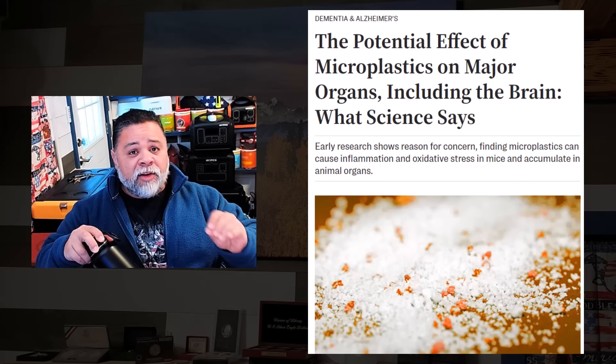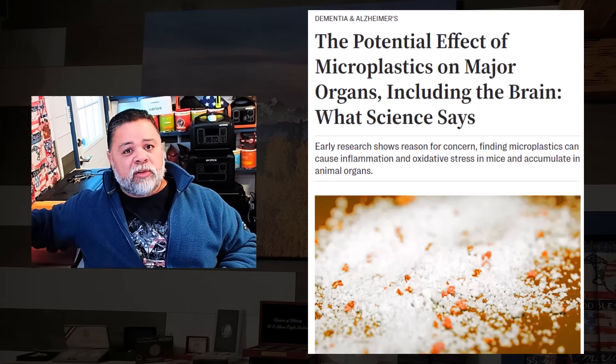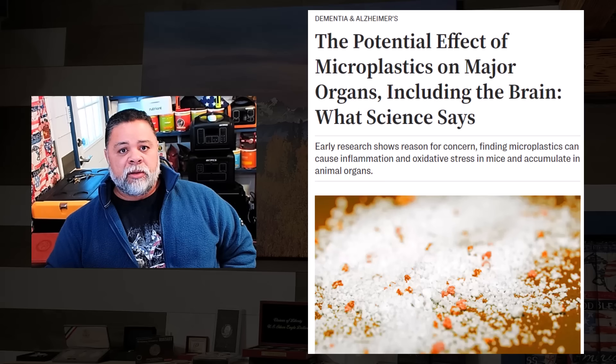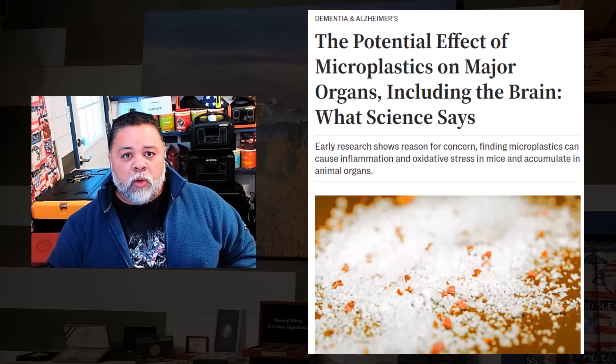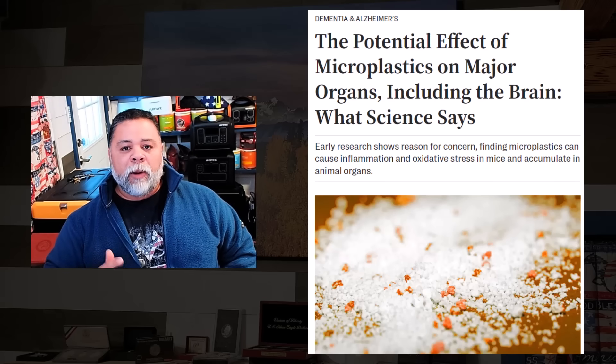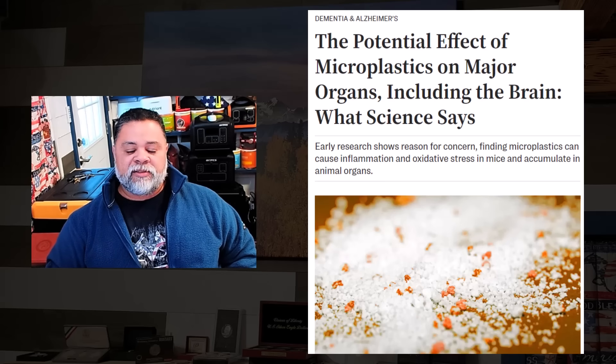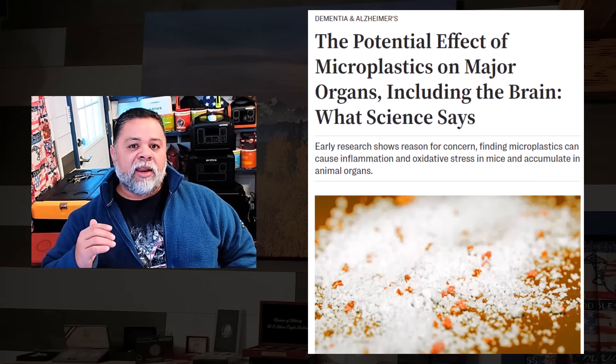The difference is you're going to get years of use out of that RO system — it's a no-brainer. And you're going to get water that you know is clean, instead of having to guess about the potential effect of microplastics on major organs, including the brain.